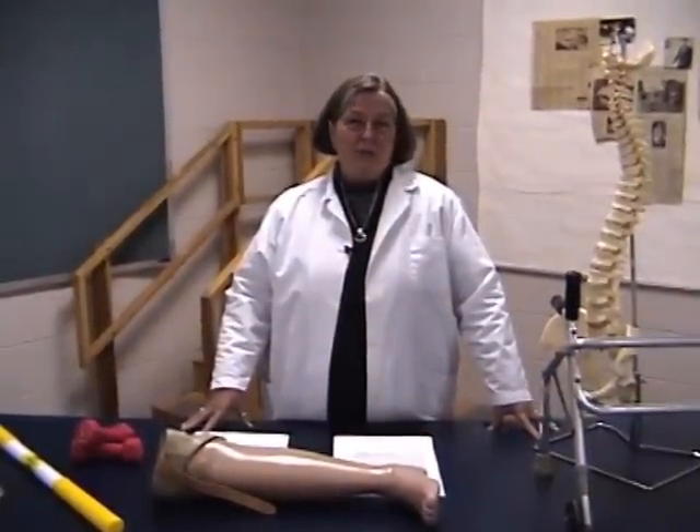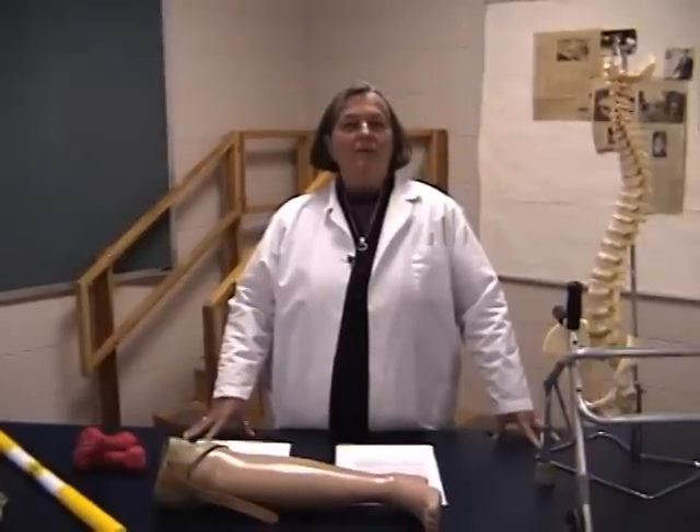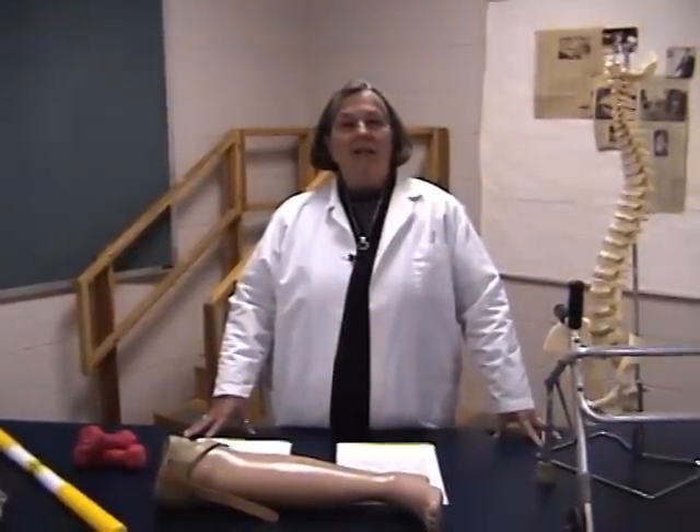Most students who enter the program feel that what clinicians do looks very easy and that it is a very easy profession. What they do not see is the clinical decision making that goes on prior to the physical therapist assistant providing a delegated treatment to the patient.